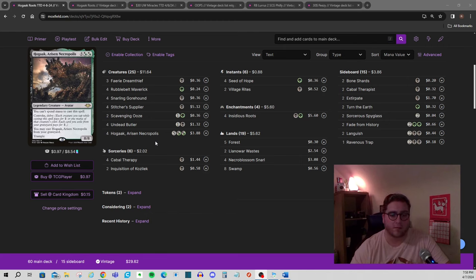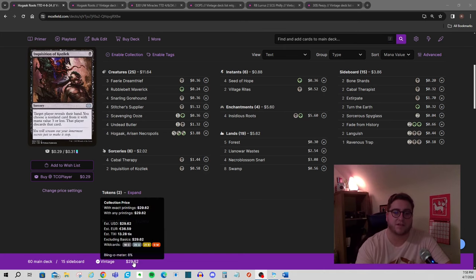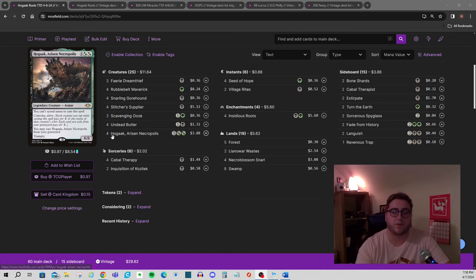A couple of housekeeping items to get out of the way — I don't want to do a whole state-of-the-format video because I'll probably do one as its own standalone video. For those of you who don't know, $30 Budget Vintage is exactly what it sounds like: it's the Vintage ban and restricted list, 1v1, 20 life, 60-card Magic, but your whole deck has to be $30 or less TCG market pricing. We do all of our deck building on Moxfield — not just because it's the best deck builder, but because it also makes it very easy to see all of our prices. There is a pricing guide on the YouTube channel and resources in the Discord if you have more questions.